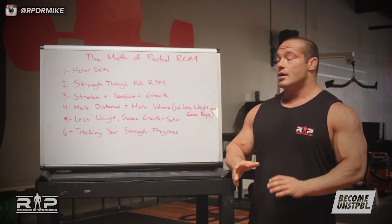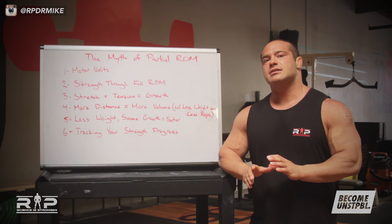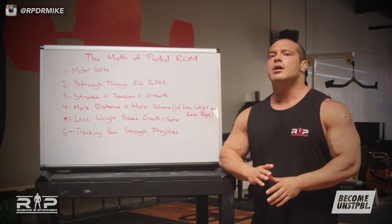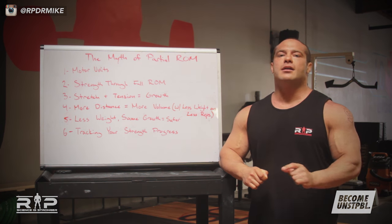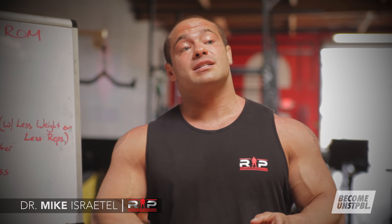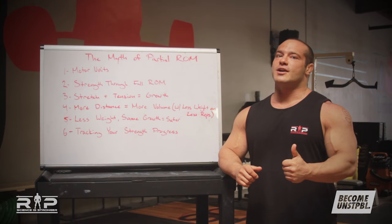That about sums it up. For most people under most circumstances, if your mission is to get big and strong, do yourself a favor: full range of motion lifting. Take the ego and put it into doing strict form and strict technique with big weights through full range of motion. Let your ego speak there, not in cutting weights or trying to impress people by leg pressing a zillion pounds. Dr. Israetel for Renaissance Periodization and Juggernaut Training Systems — thanks for tuning in.